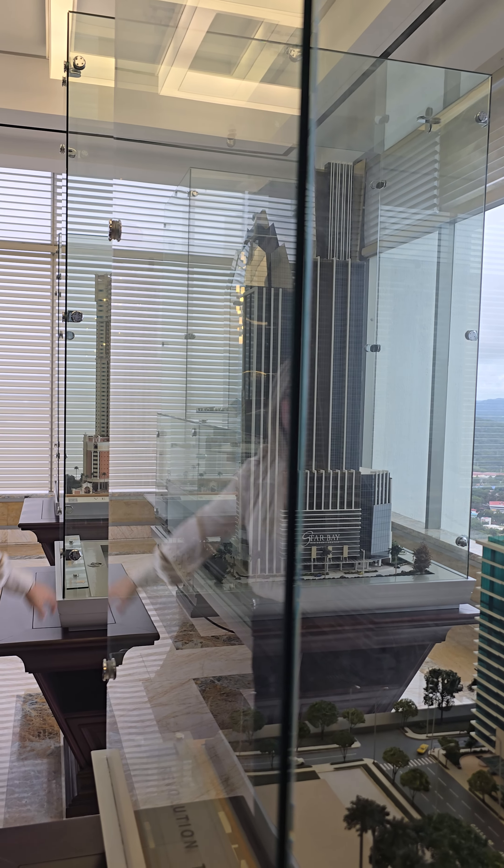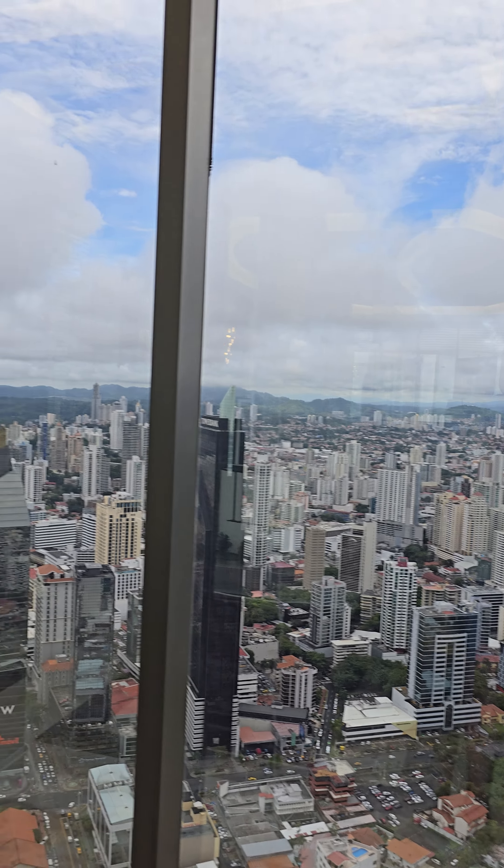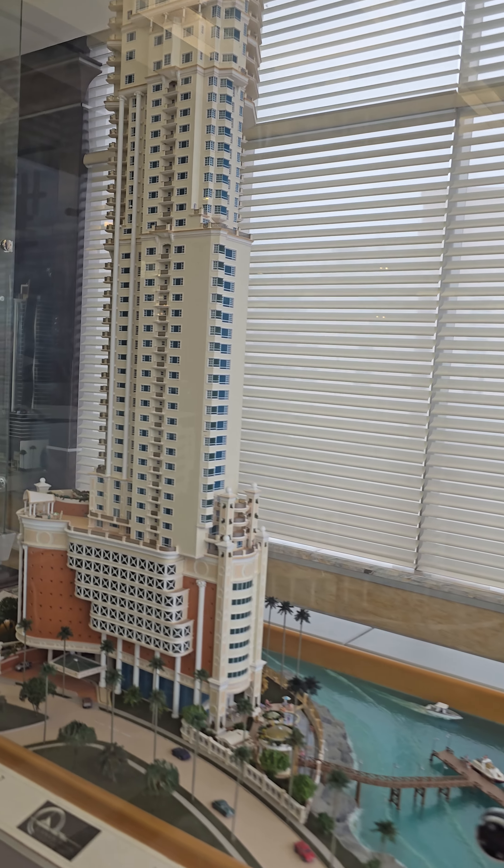Here we are. Wow, beautiful. Amazing. Do you know the street now? So we have houses here too.